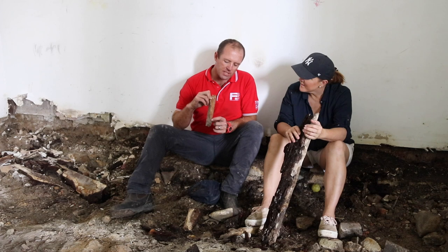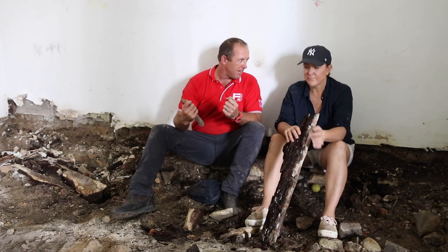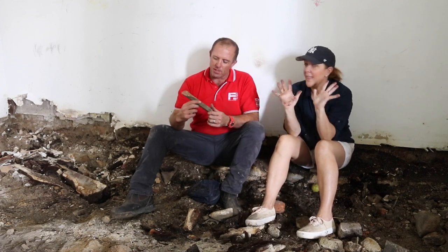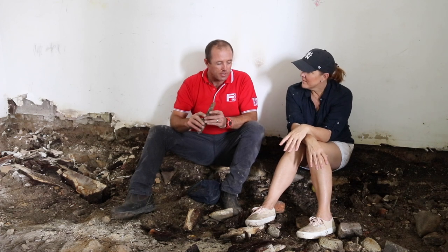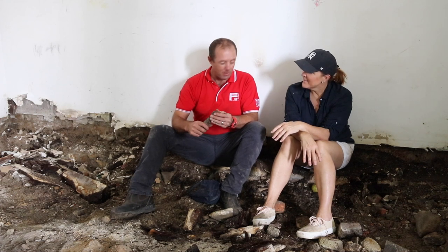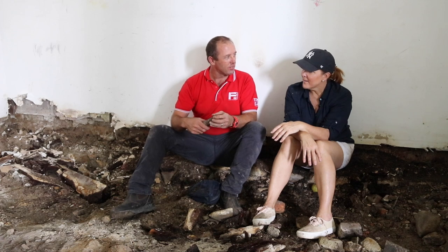With termites, they will eat the timber but they'll leave enough there where it won't fall down. Your place will actually technically never fall down — they're that good as engineers. I'm serious. They'll never eat it so bad that it'll fall down. That's random — that is really random.